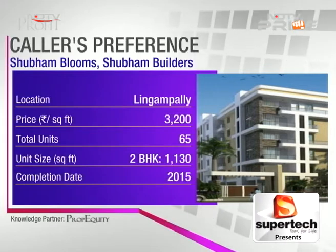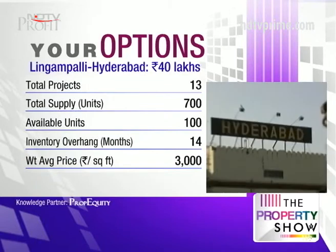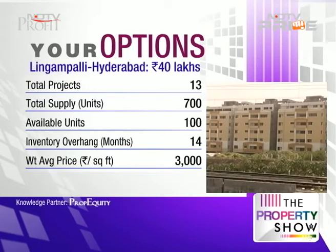Looking at the data points of this micro market: inventory overhang is very safe at 14 months, weighted average price is 3000, and the price appreciation is decent at 8.5 percent on an annualized basis.